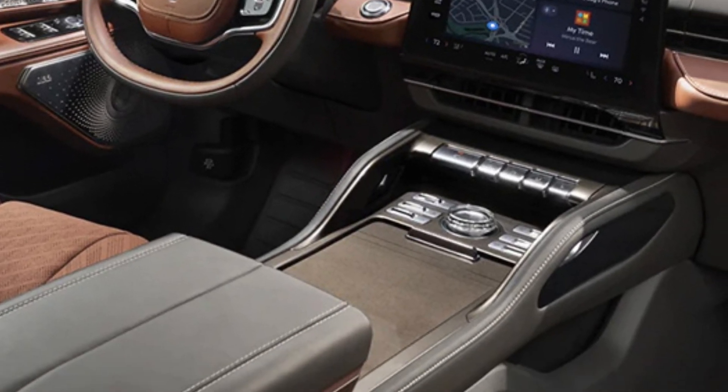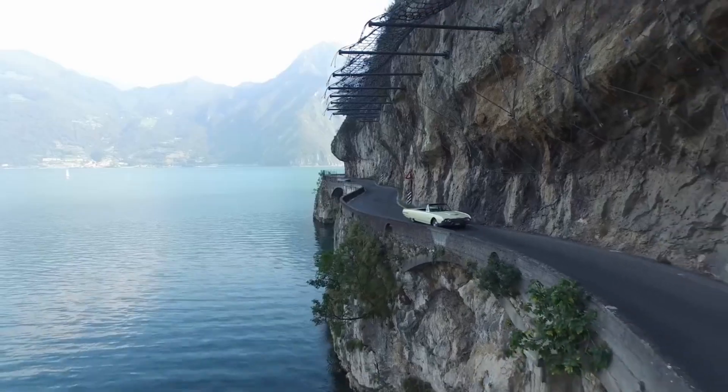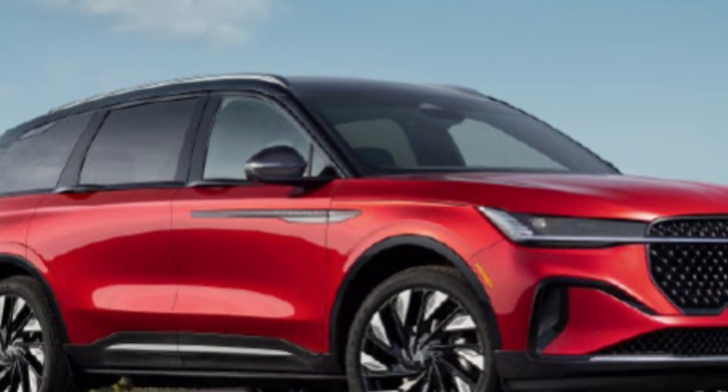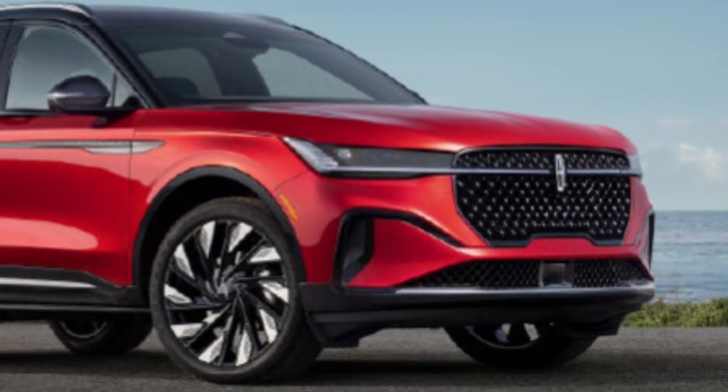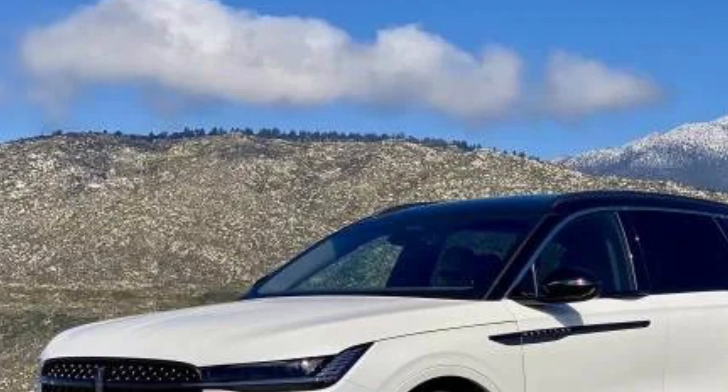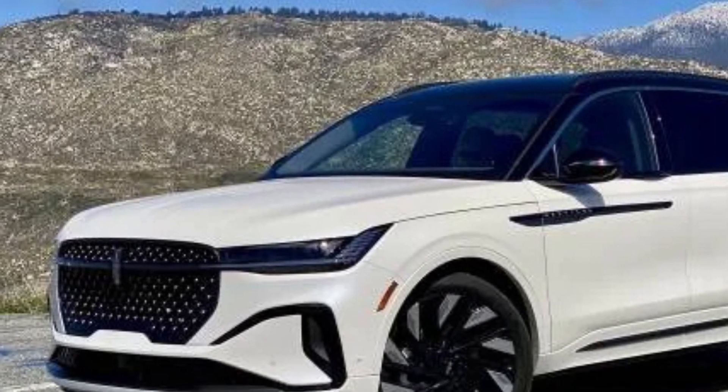The exterior features a sleek and modern design with sharp lines and a bold front grille. It is available in various colors and trim levels, including the jet appearance package for a more sporty look. Standard features include LED headlights and taillights, as well as heated and cooled mirrors.